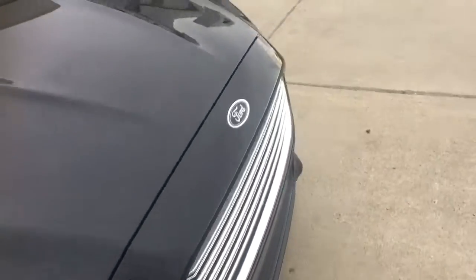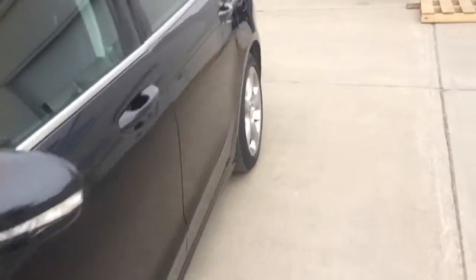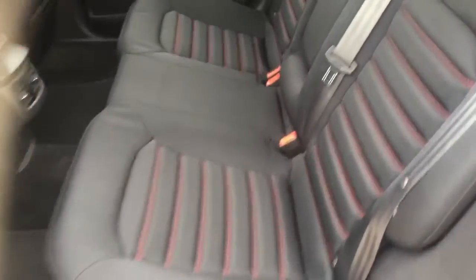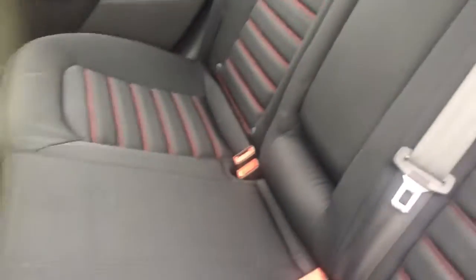Now let's show you the inside. We'll start with the back. Very clean car — the seats have no stains on them, and the carpet has no stains as well.